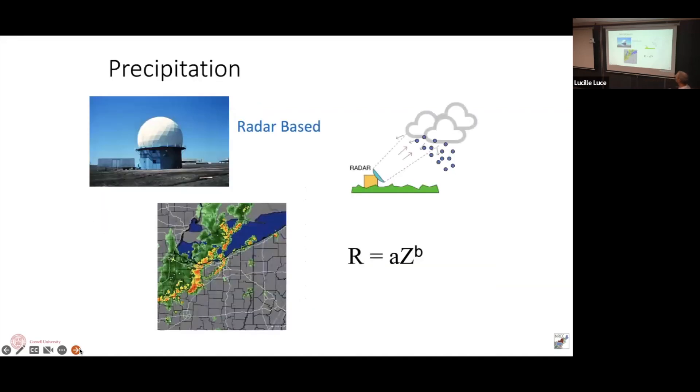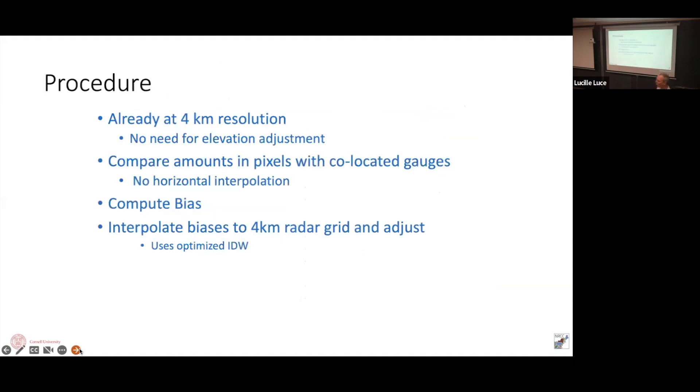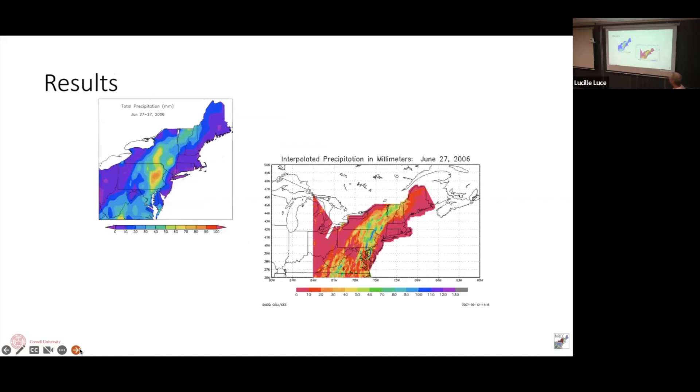For precipitation, we do the same thing but with radar, which is already on a four-kilometer grid. We find the radar pixels that are co-located with a rain gauge, compute the bias, then inverse-distance-weight that bias back to all grid points to get a precipitation map. For comparison, using just station data gives a coarse picture, but the radar provides fine-scale detail. For example, in eastern Pennsylvania where rainfall totals were over 100 millimeters, you'd have no trace of that using observations alone — those high totals missed all the rain gauges.